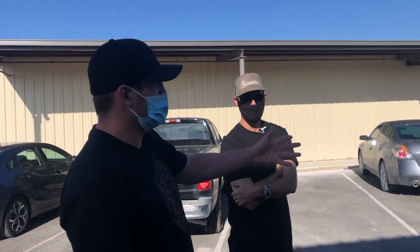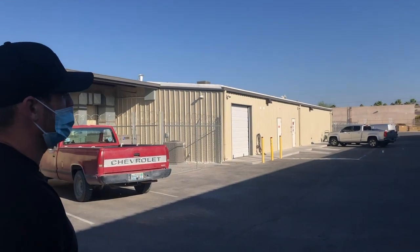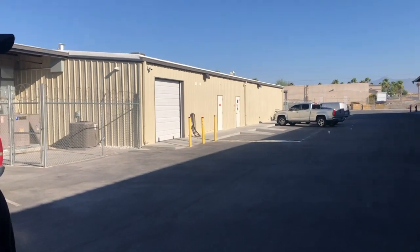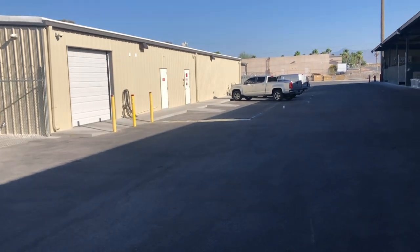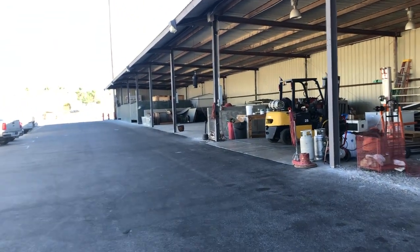This is basically what we're currently operating in — about 12,000 square feet of indoor space. Over here to the right is just our storage space where we store all of our amendments. There's a little pad over here where we do all of our composting.